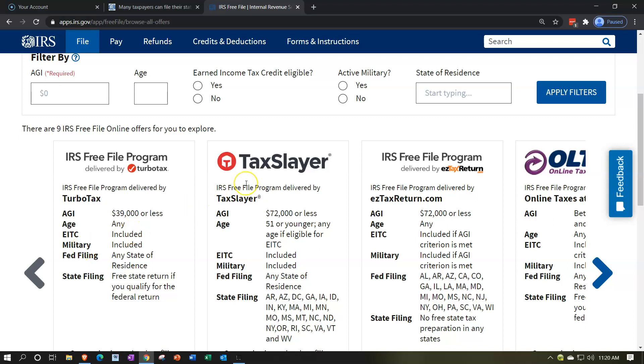One of the more inclusive ones seems to be this one with the great name — TaxSlayer. TaxSlayer has an AGI of $72,000 or below, age 51,000 or younger, and it does include the EITC. It also covers many qualifying states. TurboTax also has any state of residence as well.